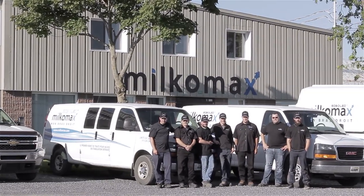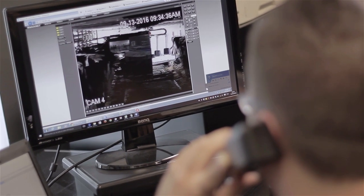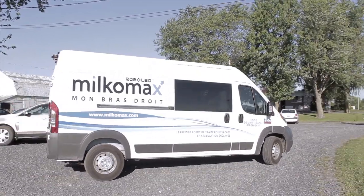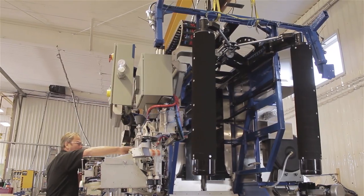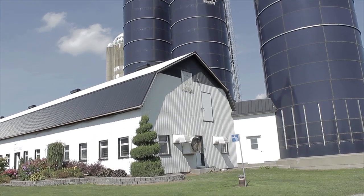Just as important as offering high-quality systems, Milcomax also provides 24 hours a day, 7 days a week customer service by certified and dedicated technicians, making sure you can rest easy. The Tystal AMS by Milcomax.